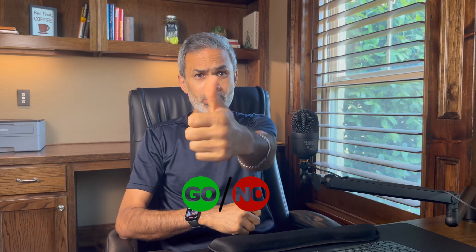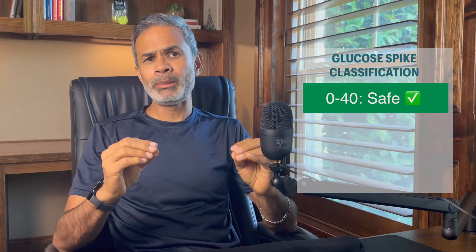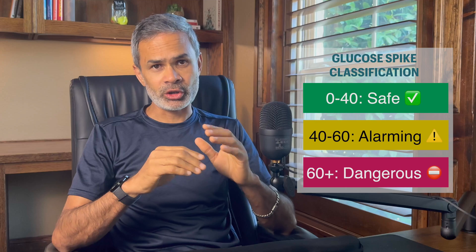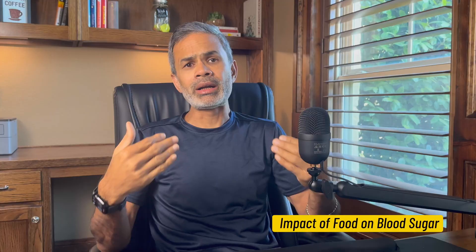Alright, it's been a few hours since I had milk tea, and now the moment of truth — is it a go or a no-go? First, let me show you the framework I use to judge spikes. According to this chart, I treat spikes of under 40 points as safe, between 40 to 60 points as alarming, and anything above 60 as dangerous. Please make sure to watch this video till the end, because after showing you the results, I will also explain the science behind it. That way, the next time you want to start your day with chai, you'll know exactly what to expect and how to act accordingly. I put the link to all of this research below in the description.